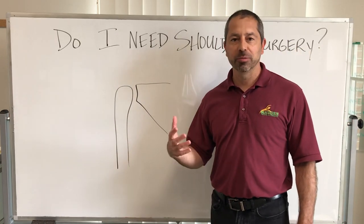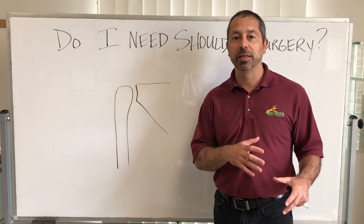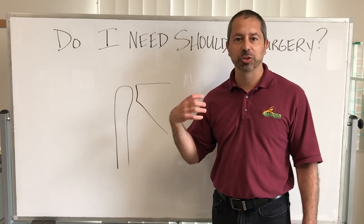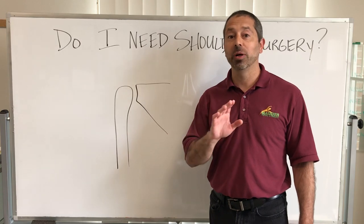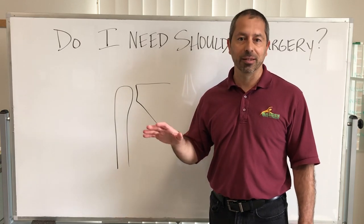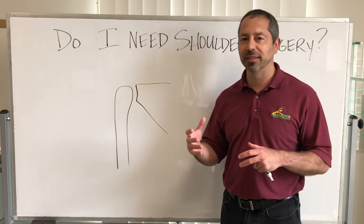Both looked similar — they were about the same age, both women in their late 40s to early 50s who had trouble raising their arm and had a lot of shoulder pain, very similar history. And once we got into the discussion, one is going to need shoulder surgery immediately, the other one is likely going to be able to avoid it. So let's talk about how you can differentiate and decide this for yourself.